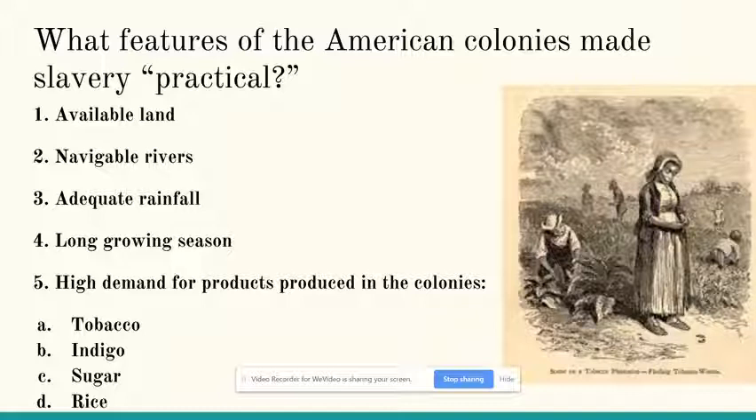cheap, reliable slave labor seemed to fit the bill. So, now that you've seen this video, you should be able to describe how the American landscape made slavery potentially profitable. Thanks for watching.